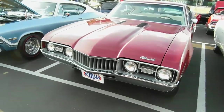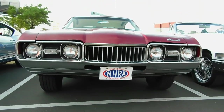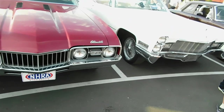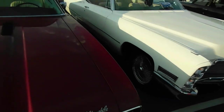There you go — NHRA, National Hot Rod Association sticker. That's it guys, hope you enjoyed it. Oh wait — the Caddy's got one stock rim and one of these wire caps on the other side. That's hilarious. Anyway, bye-bye.